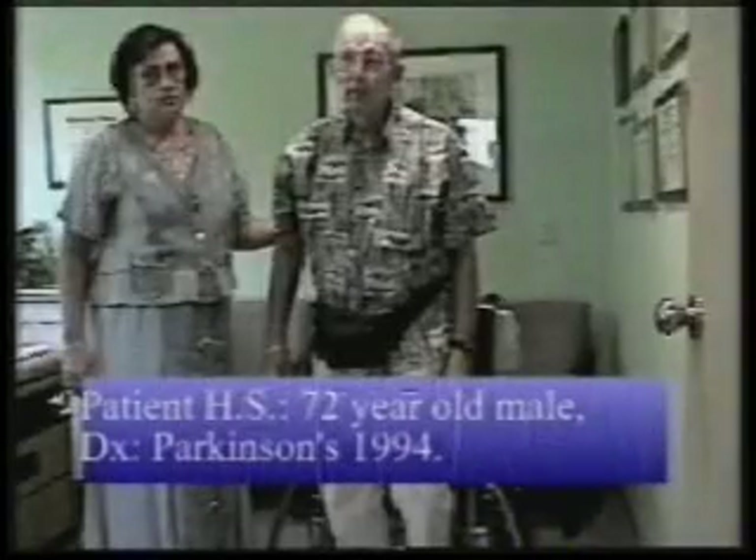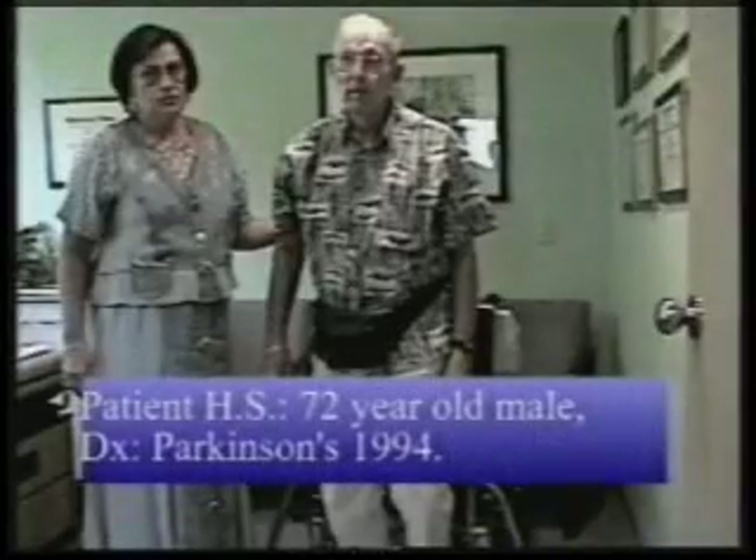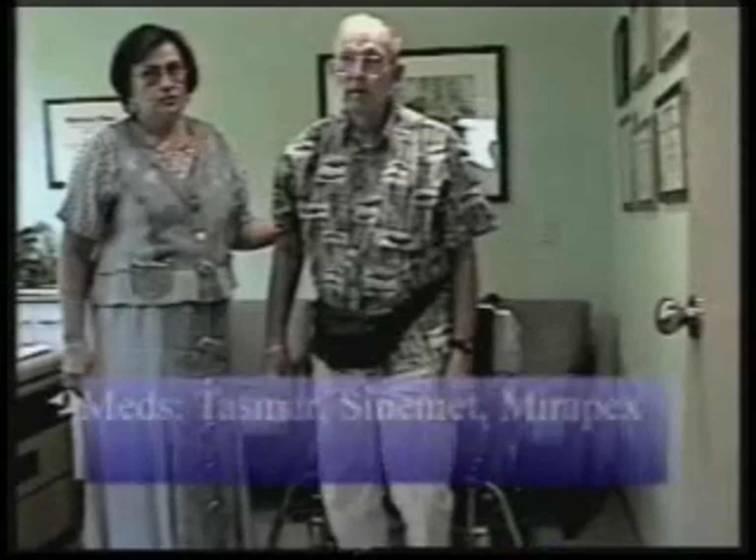The first patient is a 72-year-old man diagnosed with Parkinson's disease in 1994. His medications included TASMAR, Sinemet, and Miripex.